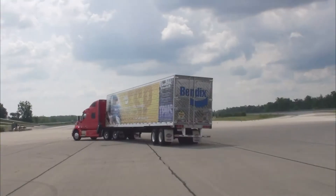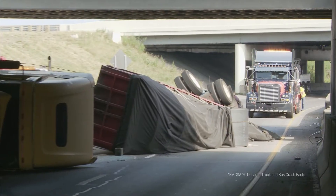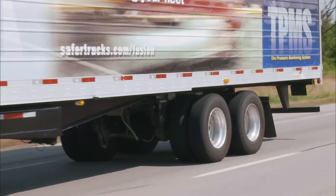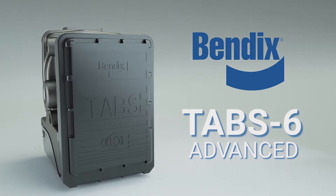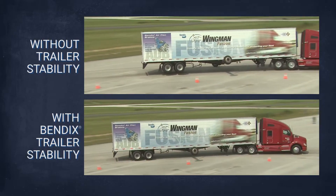Rollovers happen. In fact, in 2015, according to FMCSA, over 9,000 large trucks were involved in rollovers. Was one of them yours? Need a solution? Bendix Tab 6 Advanced — the first single channel trailer roll stability system. It helps fleets reduce rollovers and keep their drivers safe.